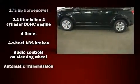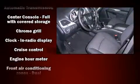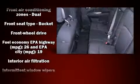Safety equipment has been integrated throughout, including front and side impact airbags, traction control, brake assist, anti-whiplash front head restraints, a panic alarm, and four-wheel disc brakes with ABS.